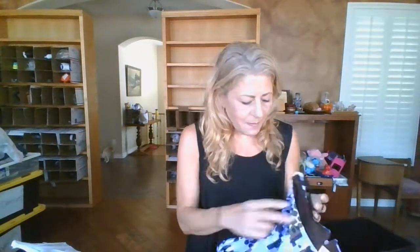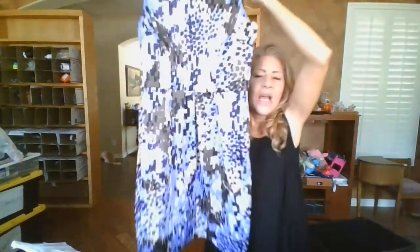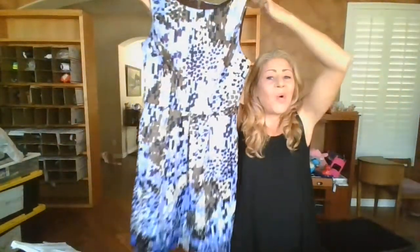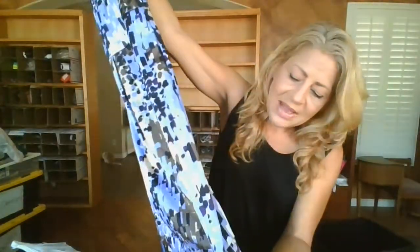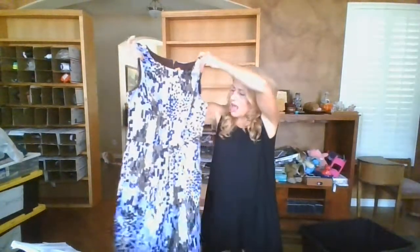Moving right along - this one is Rabbit Designs, size 12, made in Vietnam. I think this might also be a vintage piece; I'll do more googling. I got it just for the print. The lighting isn't doing it justice - it is a beautiful purple, turning out pale and almost blue on camera, but it is a lilac purple with cream and brown. It's a sleeveless sheath dress, so we'll see how that does.